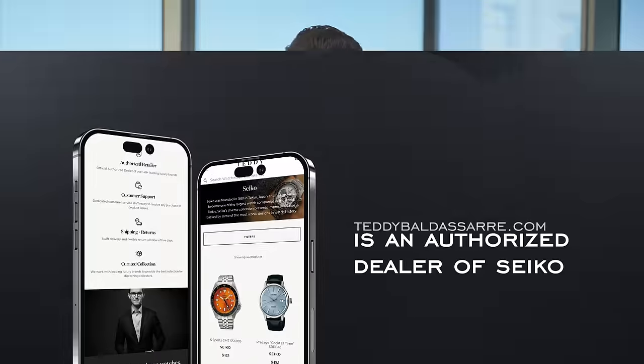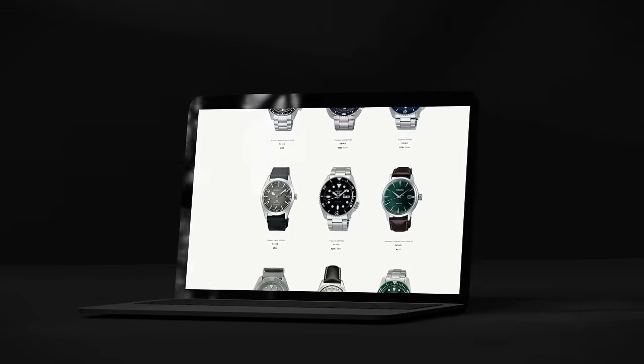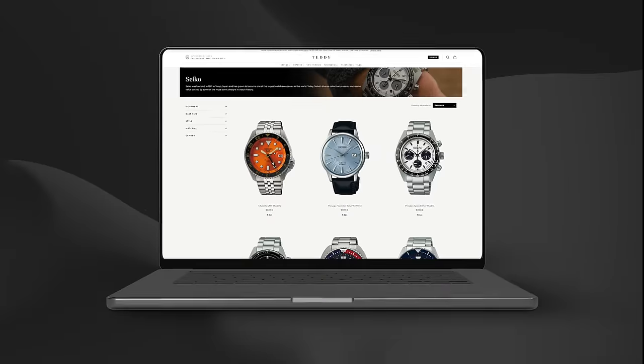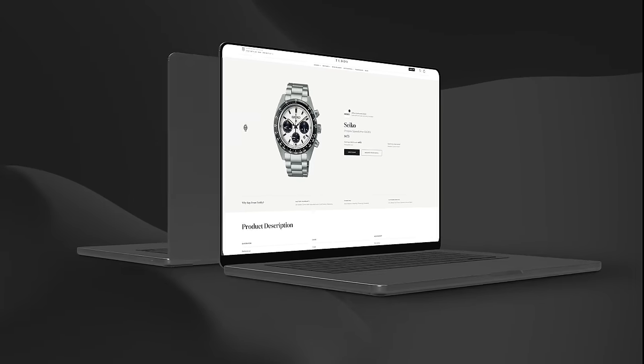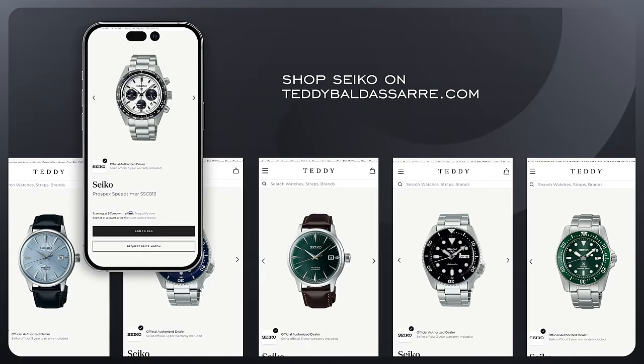So I have an amazing announcement — the day is finally here. TeddyBaldassiter.com is now an authorized dealer of Seiko. I absolutely adore this brand. As many of you already know, Seiko is that gateway for so many into the world of mechanical watchmaking.